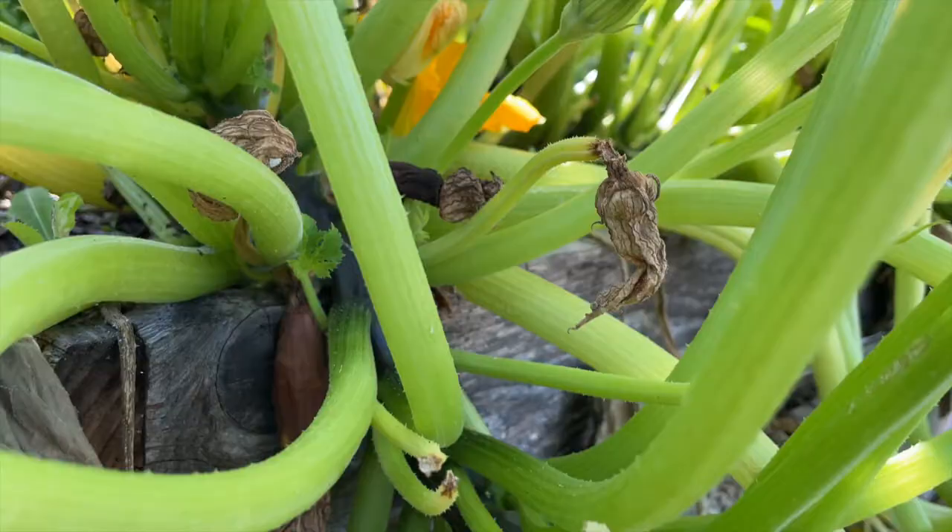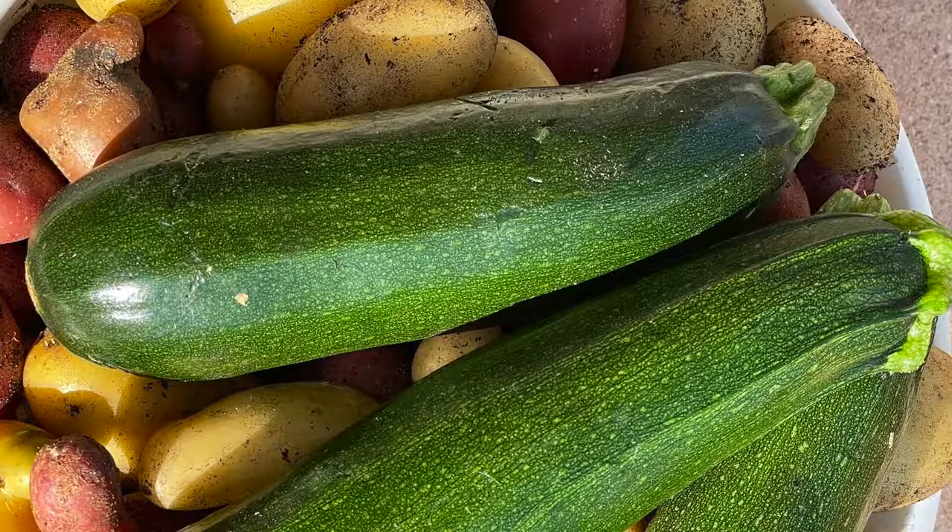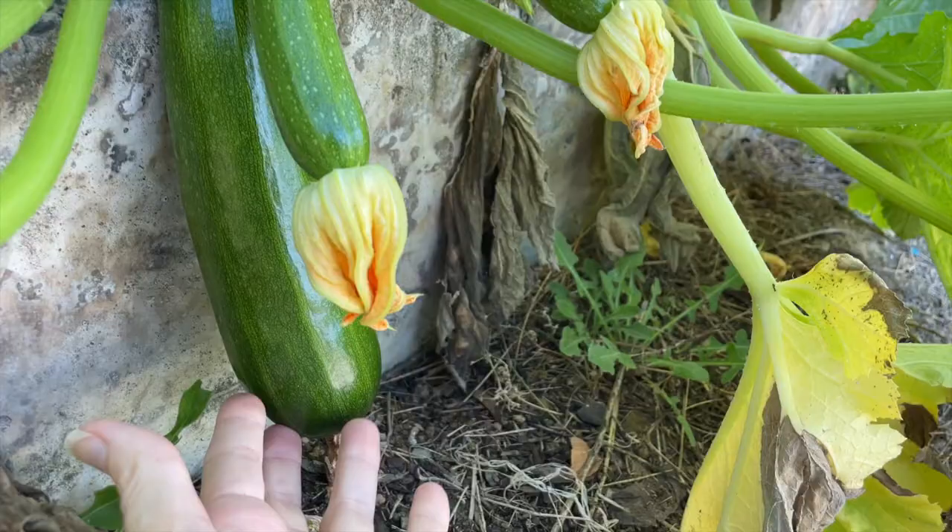Let me show you one of my zucchini plants that is perfectly healthy and has been producing like crazy for weeks now. As you can see, there are some beautiful zucchini growing, but also a couple of shriveled up brown ones. So why is that?